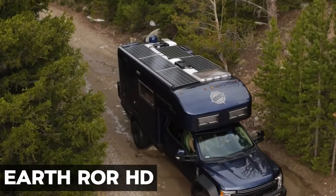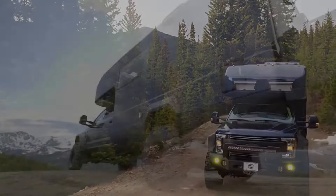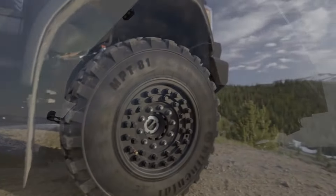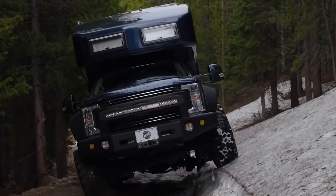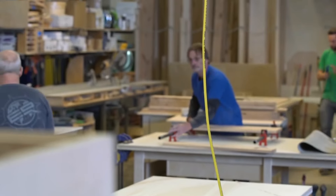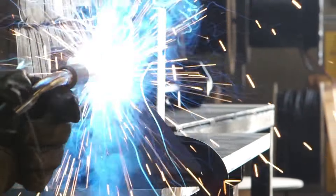Earth Rower HD. Prepare for a stylish conquest of the great outdoors with the Earth Rower HD, a luxurious overland vehicle seamlessly merging rugged durability with refined elegance. Tailored for off-grid adventures, this vehicle stands as the pinnacle of choice. Its capacious interior and premium finishes redefine comfort on the road, providing all the conveniences of home. Meticulous craftsmanship extends from the kitchen to the bedroom, ensuring a seamless blend of opulence and functionality.